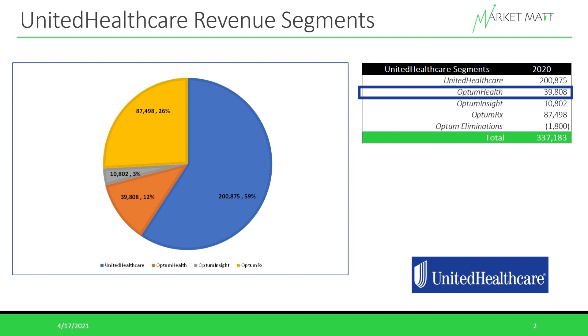The next segment under Optum is Optum Insight, which is the technological and data analytics arm under UNH. Optum Insight provides software and services that help hospitals and physicians identify problems and improve performance in their own businesses. This is currently the smallest segment under UNH, bringing in about $10.8 billion in revenue — just about 3% of total revenue — but it is one of the faster-growing parts with some of the best margins because it deals with software and technology.